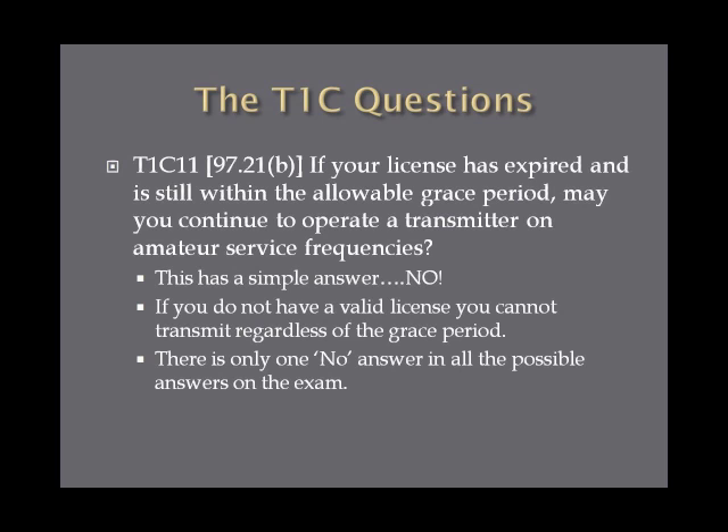If your license is expired and is still within the allowable grace period, may you continue to operate a transmitter on amateur service frequencies? The answer is absolutely not. Your license is not valid and you are not allowed to transmit. There's only one 'no' answer in the four possible answers for this question on the exam — the answer is no.